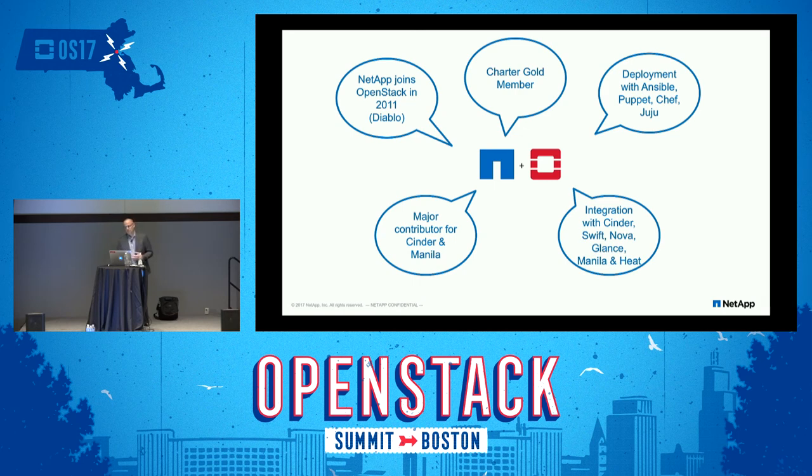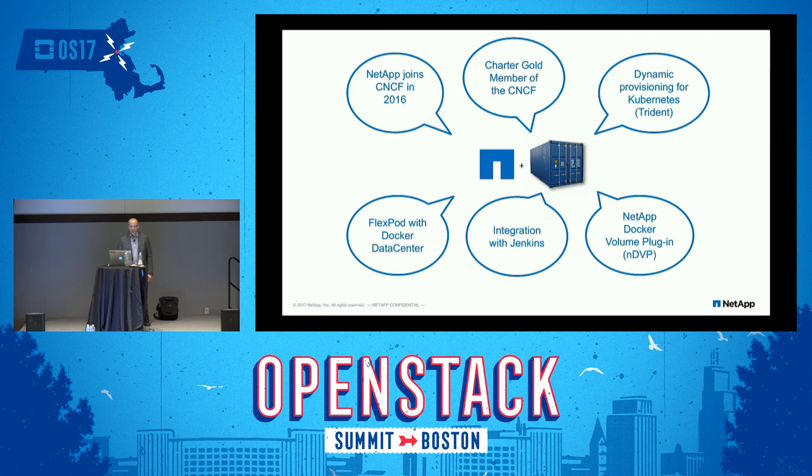NetApp has a long history with OpenStack. We've had founding members for Mitaka on our team. The project team lead who helped break Cinder away from Nova is actually an engineer on the SolidFire team. There's been a long history and dedicated support for the OpenStack storage environment — we're not just the major contributor for Cinder and Manila, I think we still are the largest contributor for those code bases. We've also a gold charter member of the Cloud Native Computing Foundation. That same engineer who worked on Cinder also wrote the Docker volume plugin, and we have many architectures with FlexPod that support OpenStack, including FlexPod with Docker Data Center.